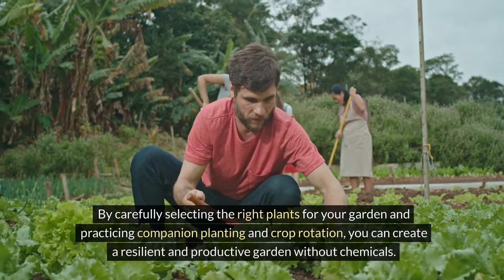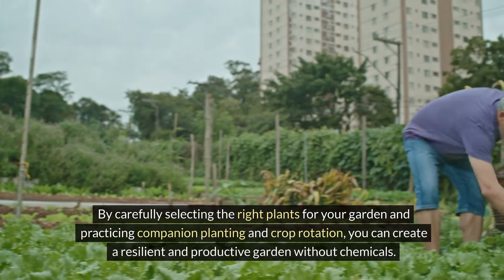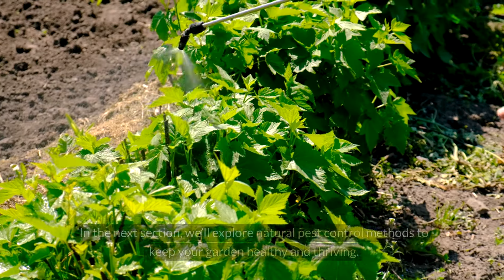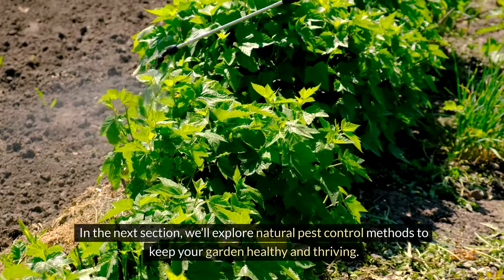By carefully selecting the right plants for your garden and practicing companion planting and crop rotation, you can create a resilient and productive garden without chemicals. In the next section, we'll explore natural pest control methods to keep your garden healthy and thriving.